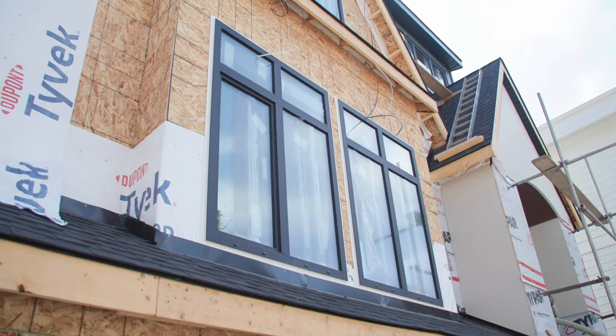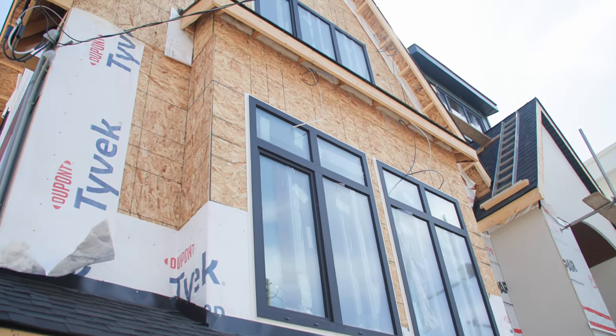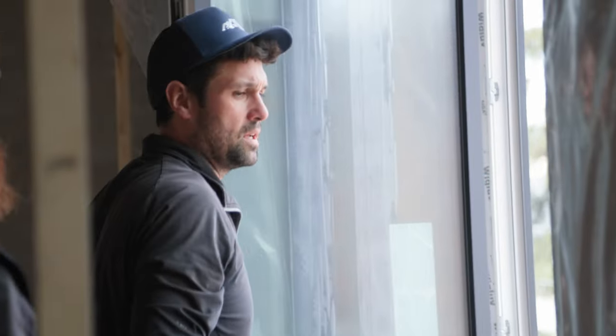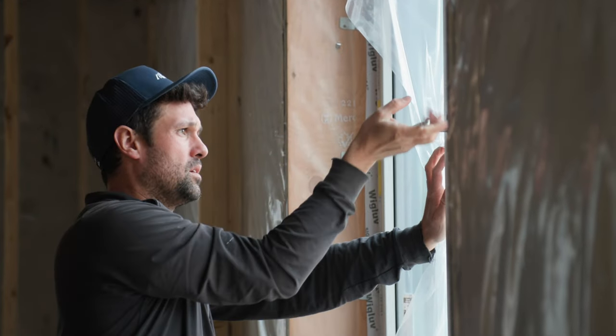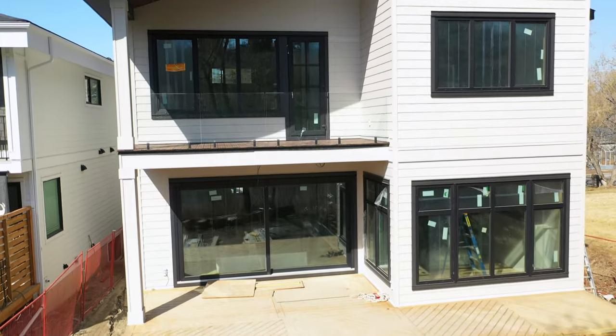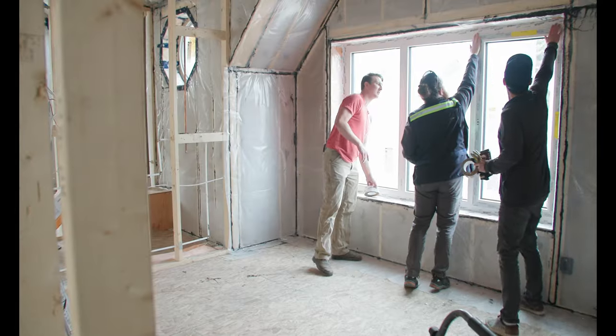One of our most important assemblies is our windows. On this house we went with a European-style tilt-and-turn window, whereas a conventionally built house would simply have a double-pane window with one coating of low-e. This house has a triple-pane window with two coatings of low-e. That upgrade assembly cost is about $7,300 and saves you 22 gigajoules — a lot of energy savings from going from double-pane up to triple-pane. Similar to our attic insulation, upgrading the windows is very good value for your money at about $330 per gigajoule saved.